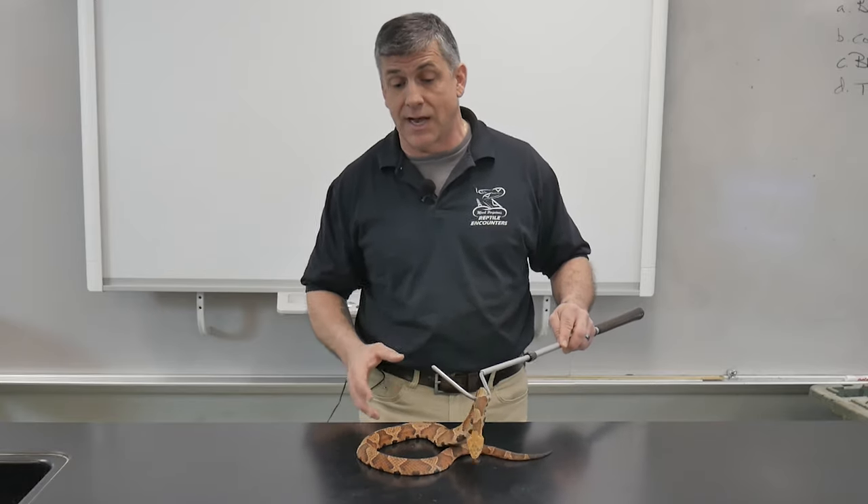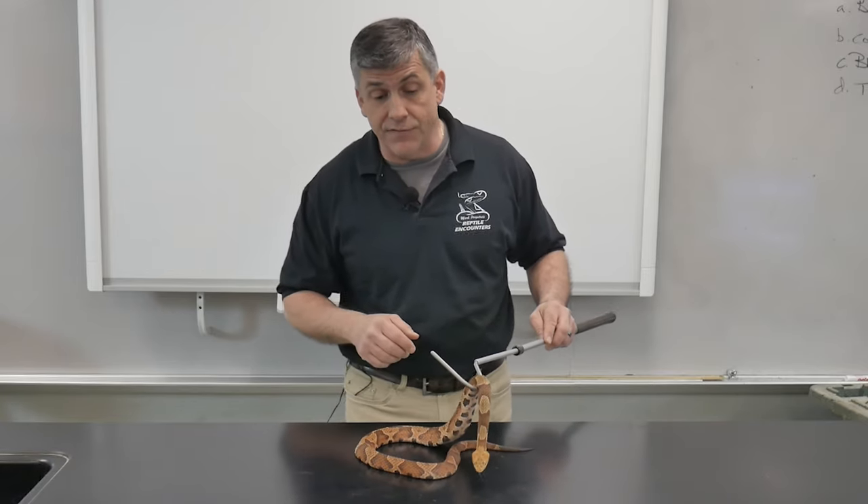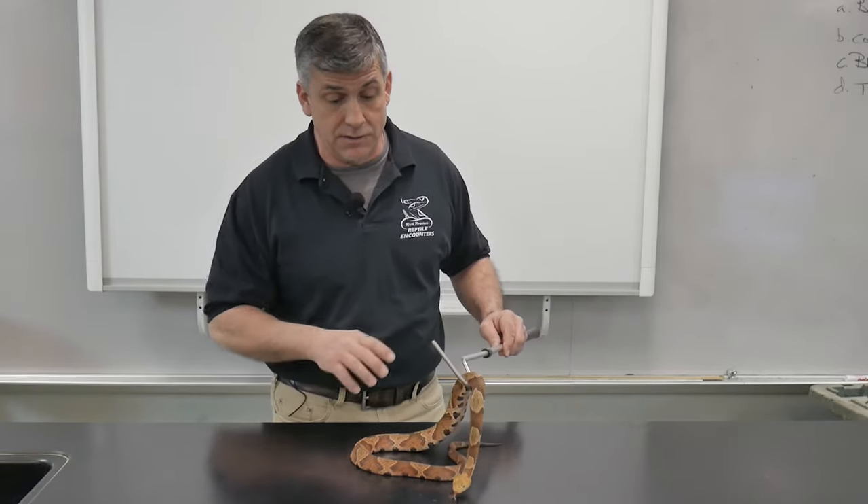Sometimes when they're getting ready to shed, and sometimes when they get older, their head can be darker and not quite as bright a coppery color. So the other key feature you want to see is the banding pattern.